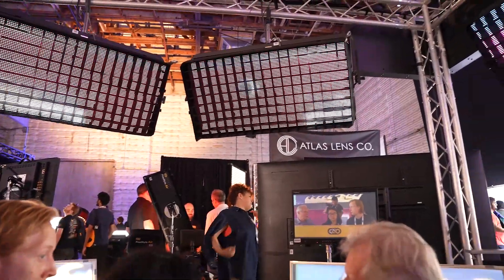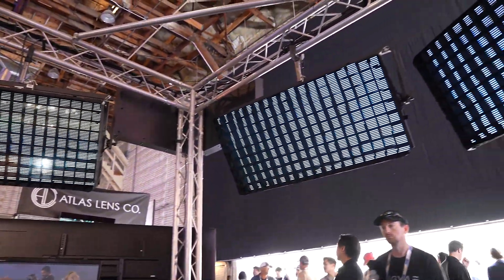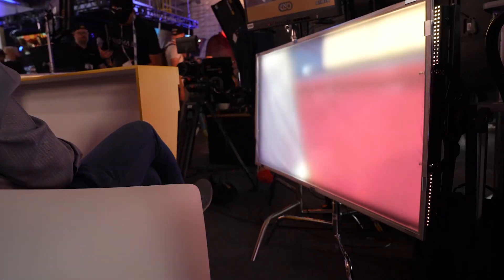Coming around behind, we can see how all the units are reflecting the light of that ferris wheel back onto the subject. This system operates on a Helios processor from Megapixel. We're operating at 30 kilohertz with a refresh rate of one-third, and we're able to get a tremendous amount of light out of these panels.